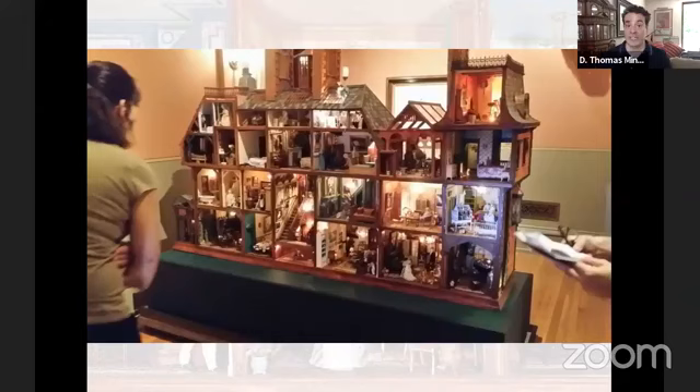Twenty-six rooms, lighted — almost every room has lights. The house itself was made in three portions, so they actually come apart like a brick mosaic, which helps you get into the house and fix things when things break down. The architectural elements are perfectly scaled and perfectly detailed, inspired by Marco Banks' life and where he lived in the Hudson River Valley.